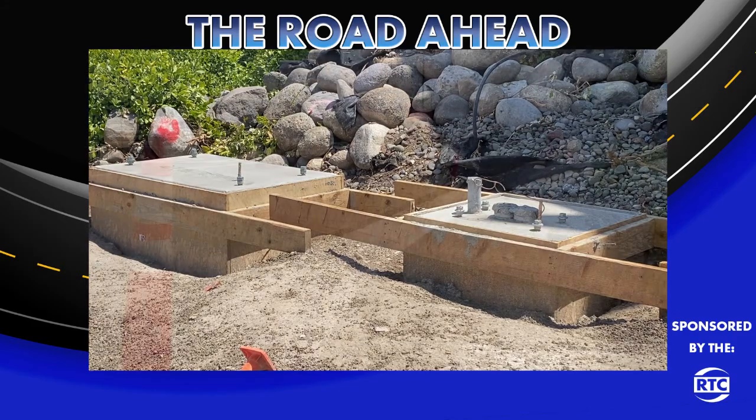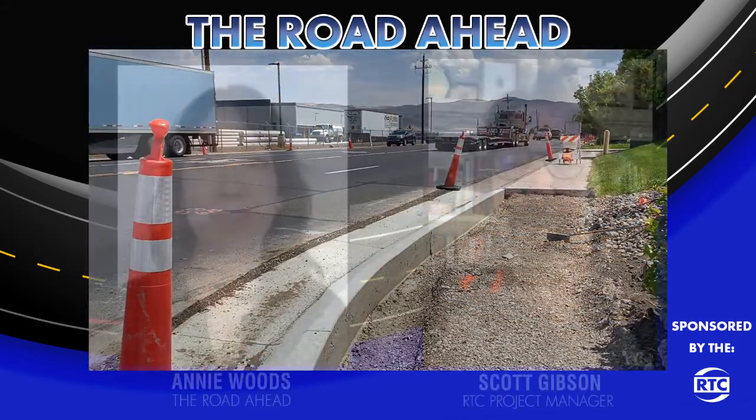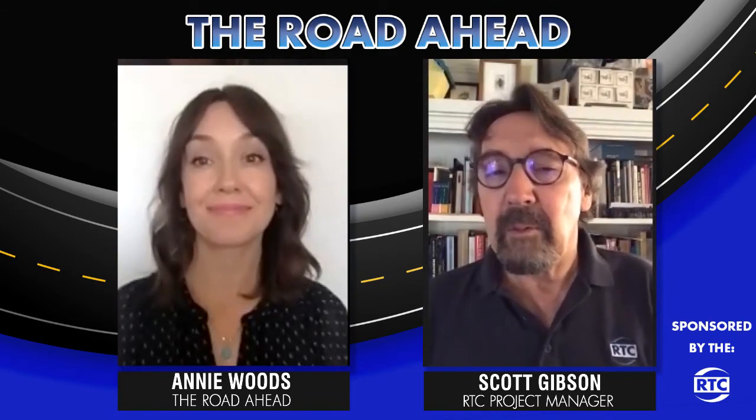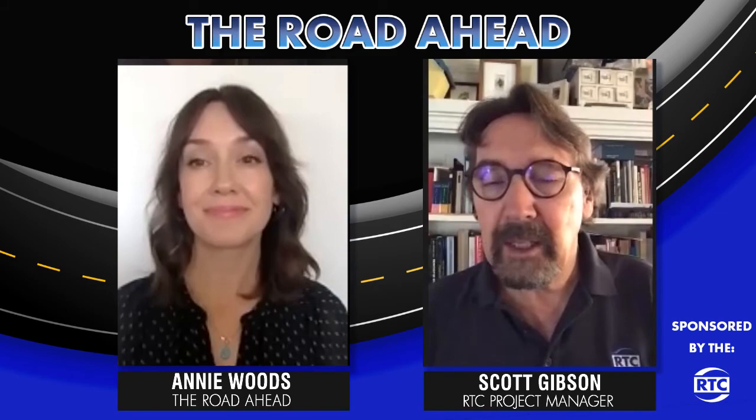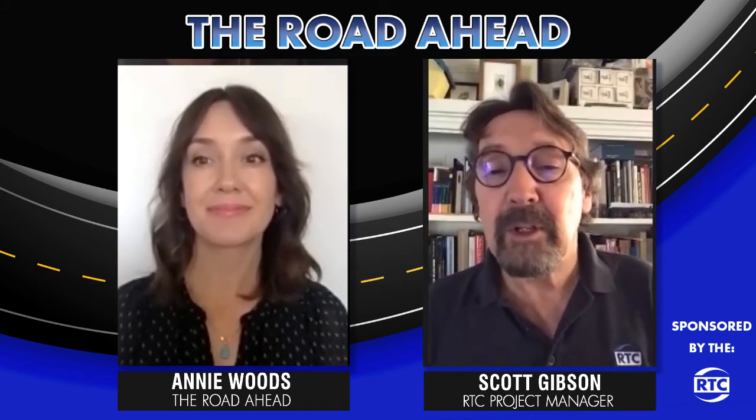Now, which roads are on the RTC's schedule for improvement this year? In Preventative Maintenance, we do about 200 lane miles a year, and so that's a lot of pavement. We've already been in Washoe Valley, Wingfield Hills Road, and Sparks. And we'll be coming to a neighborhood near you soon.